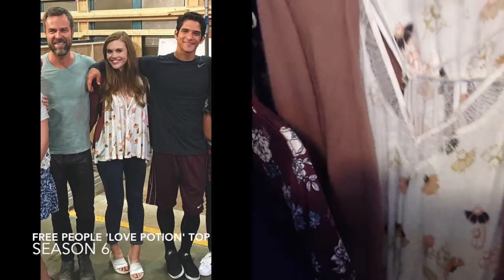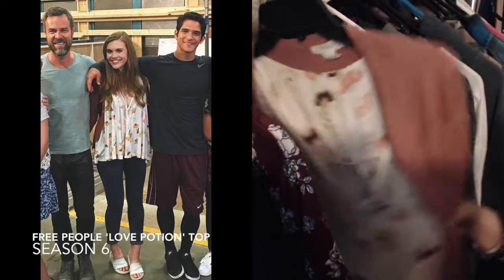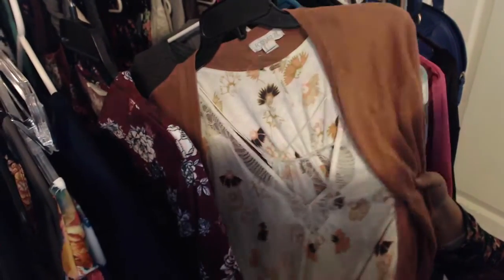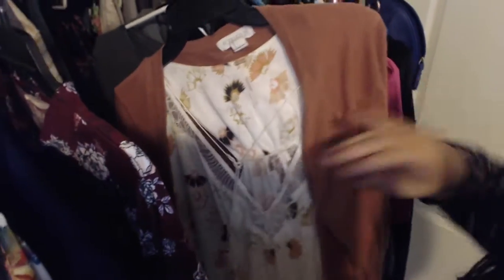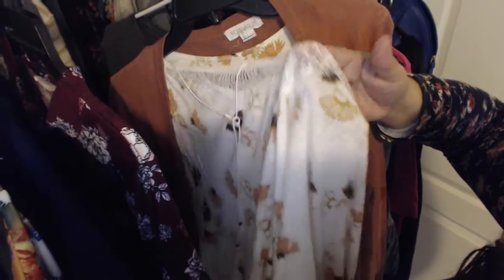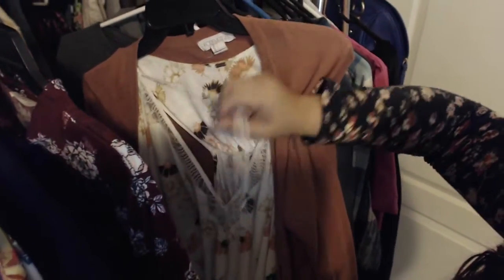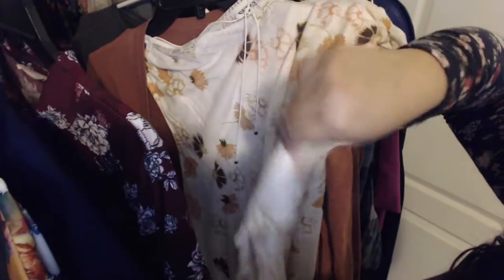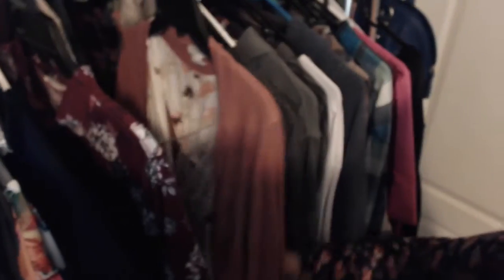Up next is the Free People Love Potion — this is a size large. I paired it with my Forever 21 cardigan that I used for the floral ruffle skirt from season four. This is kind of how she pairs it, and she wears jeans with it. I'm curious to see everything else about that outfit. Free People always runs oversized, so plus size girls this would work out just fine. It has a split back — that's probably why she's wearing the cardigan, just to cover that up a little bit.